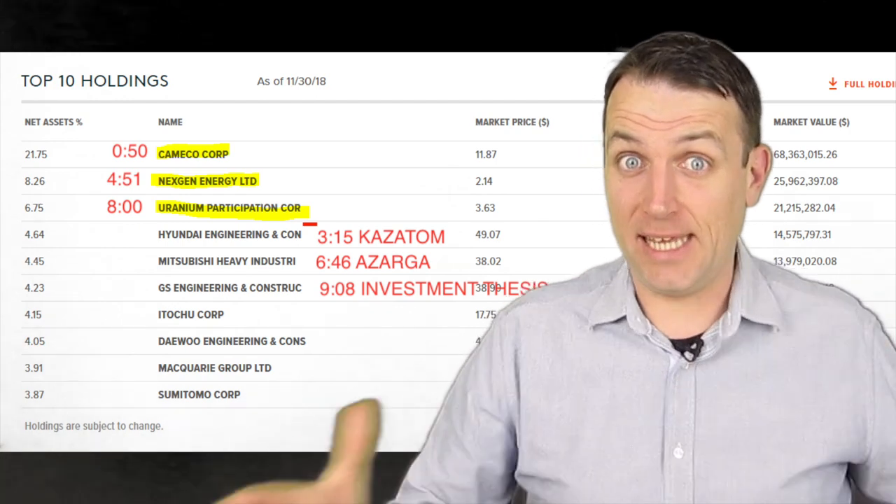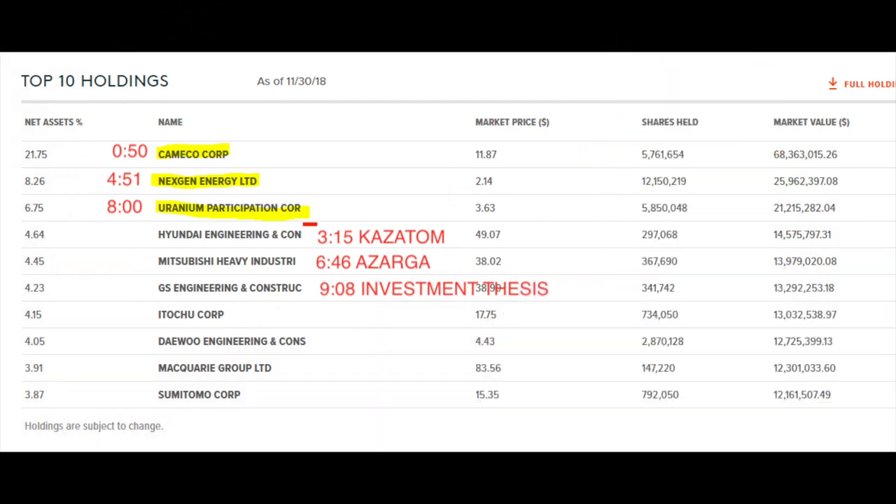Let's start with the uranium ETF. It's the easiest way to analyze a sector. You look at an ETF and then you see how crazy this ETF environment is — only the top three holdings of the ETF are actual uranium-related stocks. The rest is engineering, mining equipment, etc. So it's really crazy how these guys came off the top by creating ETFs. Be careful when investing — please check what you are investing in when you're investing in ETFs.